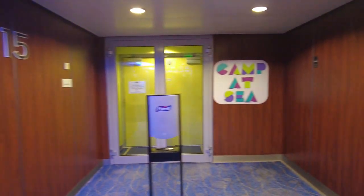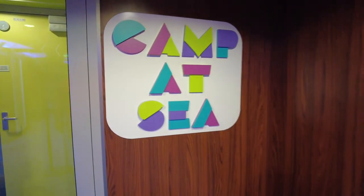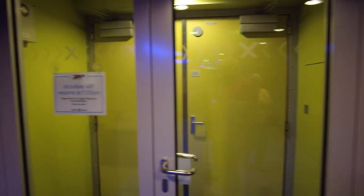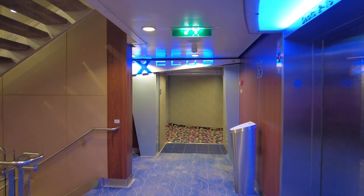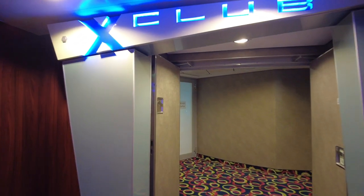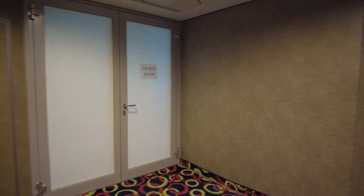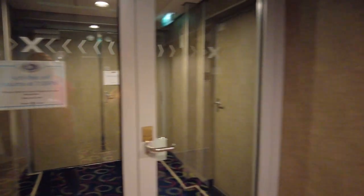Also up on deck 15 near the sports area is Celebrity's Camp at Sea. Celebrity is traditionally known as not having as many kids on board as Royal Caribbean, but that is changing. There are more families sailing on Celebrity than in the past. They have the X Club, Camp at Sea Shipmates, and a video arcade.